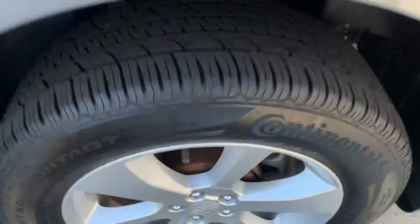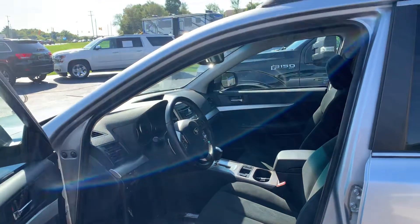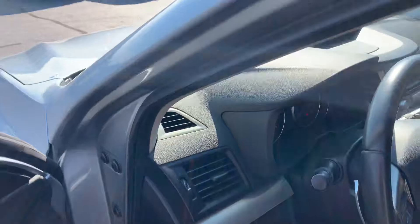The Takata airbag recalls are done. It has nice, almost brand new Continental All-Seasons on it. Power seat, lumbar support. This does have the cold weather package with the heated seats, Bluetooth. This thing's just loaded up.